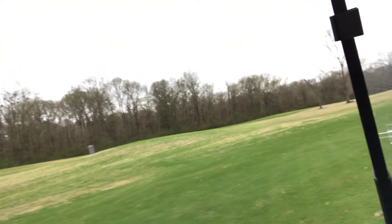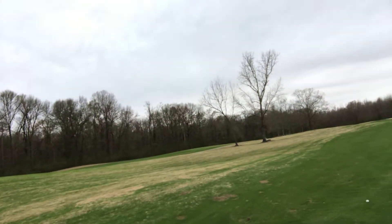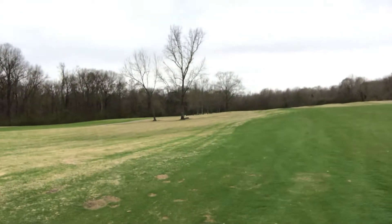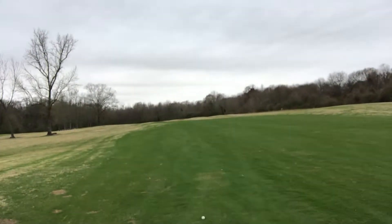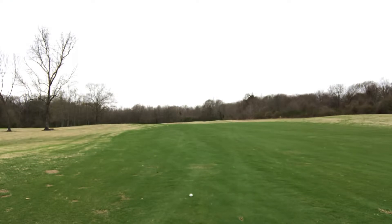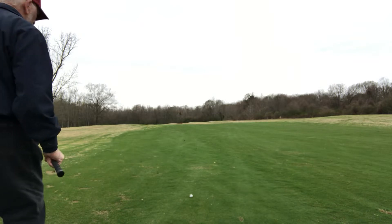Like I said, this is a mean little par five. It's a dog leg left. Sand traps guarding it on the right before we get there. It's got some tricky sand traps too — it's got two of them. One you can't see, the other one you can't see, so it kind of baits you into dropping it a little early, and that's when they get you. But we're going to try to keep this on the right-hand side, try to.